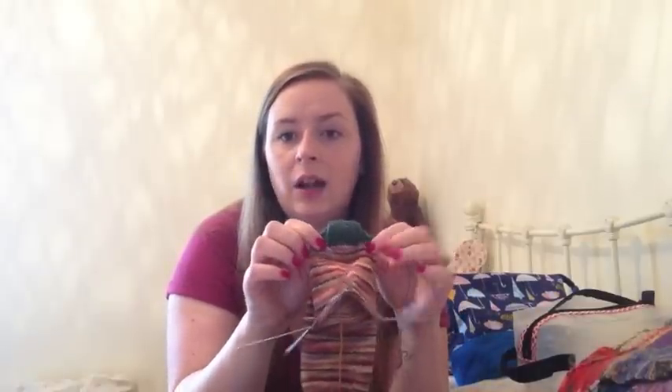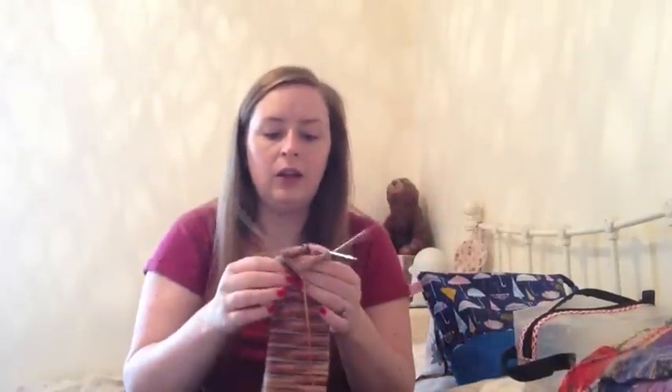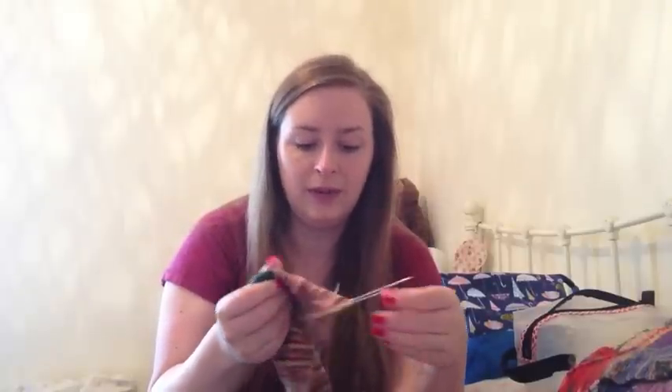When I finish the heel turn, I'll cut my yarn and then pick up those stitches all the way around and carry on knitting the foot. I think it looks fine — there's the little heel turn. One of the sides might have one more row than the other, but it's never been noticeable or an issue. So that's how I do my contrast heel — I hope that helps a little bit.